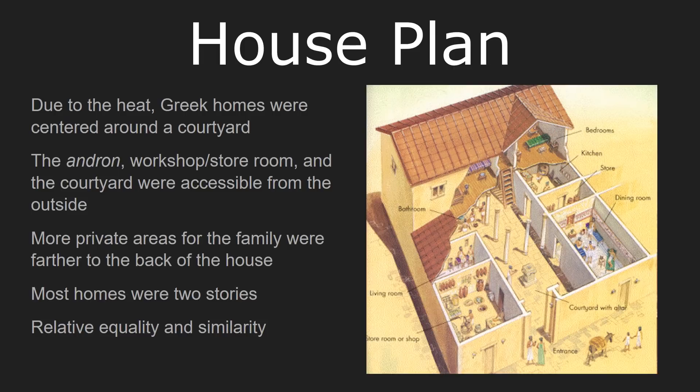Most homes were two stories. There are occasionally hints that there might have been three-story homes here or there, but for the most part, most Athenian houses were only two stories. Despite the fact that we know dramatic inequality existed in terms of wealth and power between different Athenians, most of these homes are relatively equal in terms of size and very similar in terms of their functions.